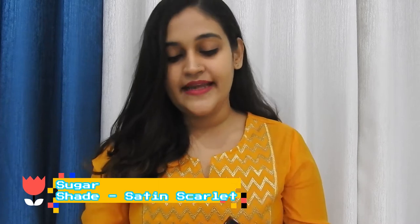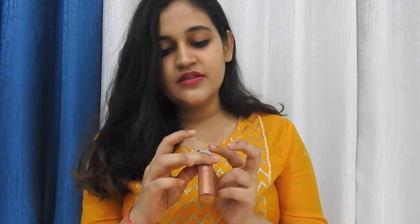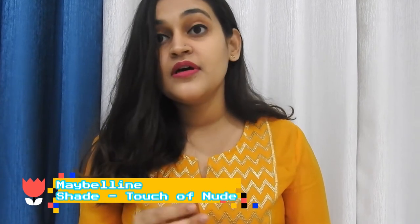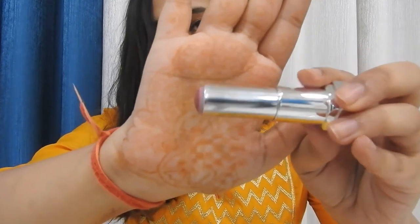The next lipstick is from Sugar — it's a liquid lipstick in the shade Satin Scarlet, shade number 10, and this is what it looks like. Moving on to the next one, it is again from Maybelline; the shade name is Touch of New, and the lipstick is almost over as you can see.